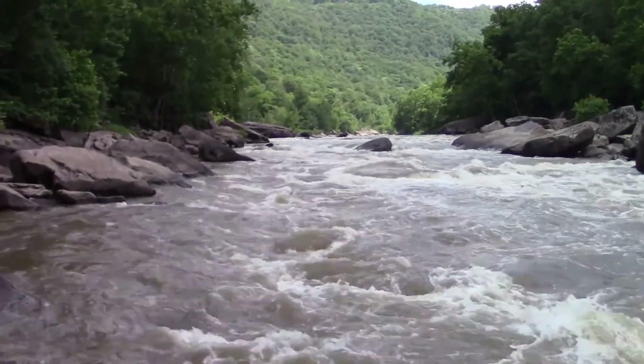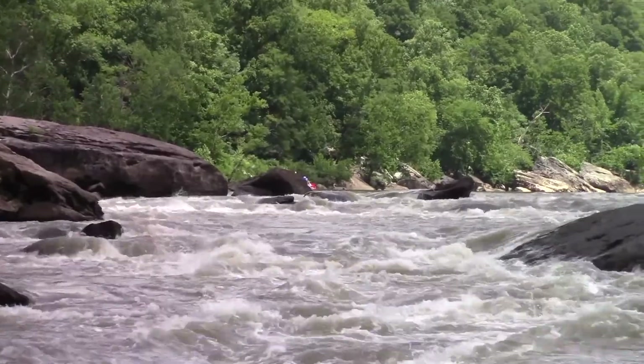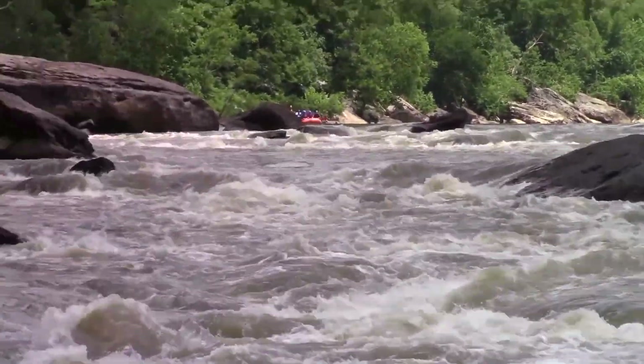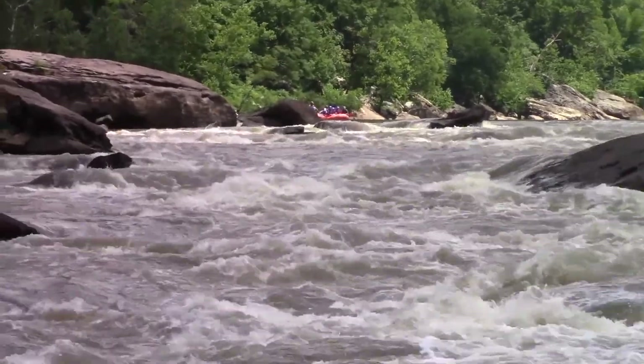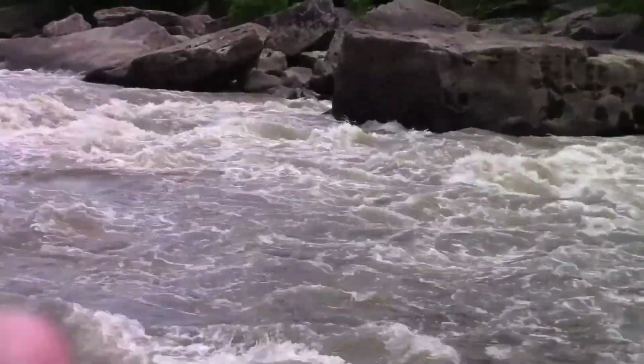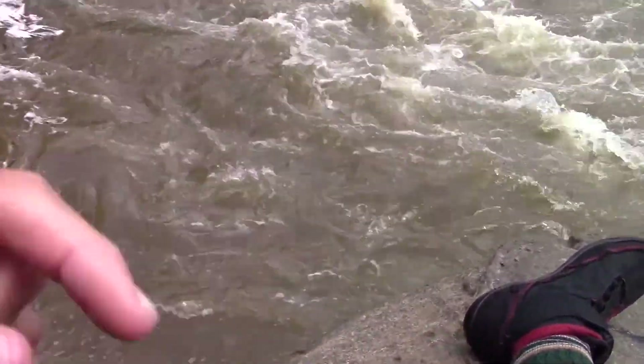We've got Double Z. A bit more technical than the rest of the rapids we've been doing. You guys are going to come in at the top, kind of zigzag around some big rocks and some holes here. Work your way through the middle, come down here to the bottom. Watch out for some undercut rocks like this one right here and the one that I'm sitting on. Don't swim towards me — this is undercut. You guys are going to go on this way.